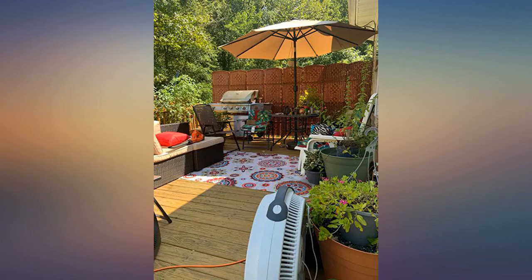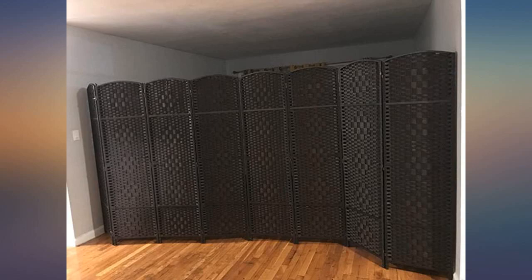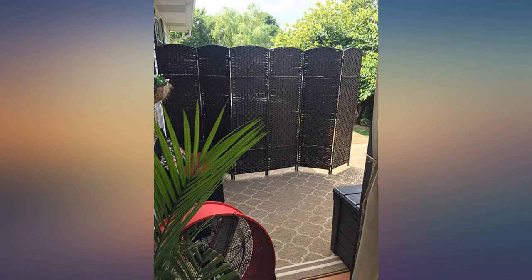Wanted to separate a room from the living room and bought this. It's as described. The only problem is that it's not very sturdy, but everything else is good.